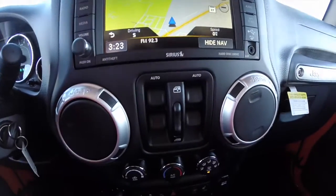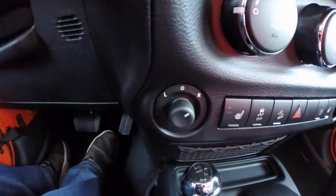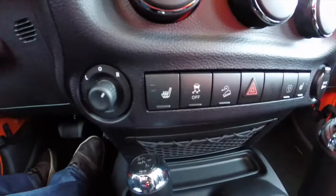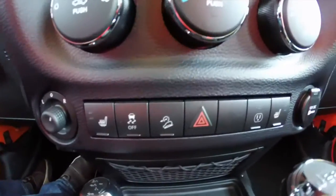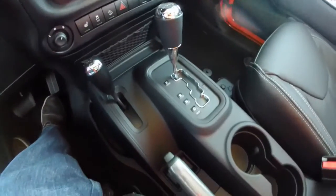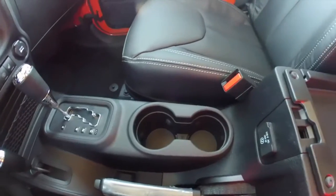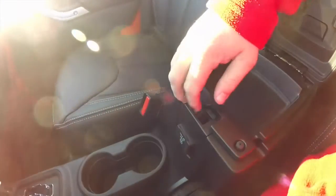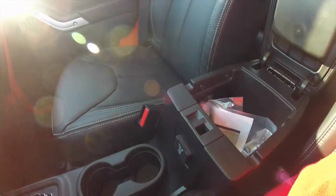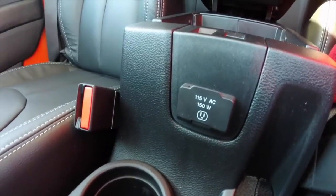You have power window switches, air conditioning, and below that your power mirrors, heated seats, stability control, hill descent control, and a 12-volt power point. There are also illuminated front cup holders, two-level storage, and a 115-volt household-style AC outlet.